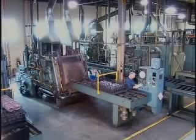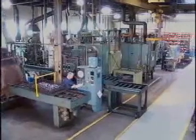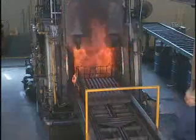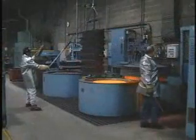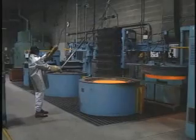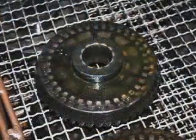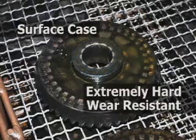After tooth cutting operations, the gears move on to our heat treating department, which provides a full range of heat treating operations. Parts receive the carbon impregnated shell, called case, in our carburizing furnaces. To meet a full variety of customer specifications, we're also equipped with carburizing pit furnaces. Through the process of tempering and quenching, the microstructure is transformed and the surface case becomes extremely hard and wear resistant.